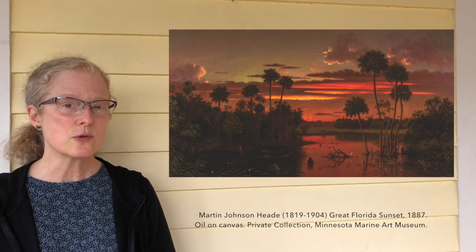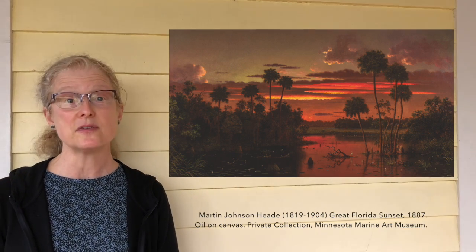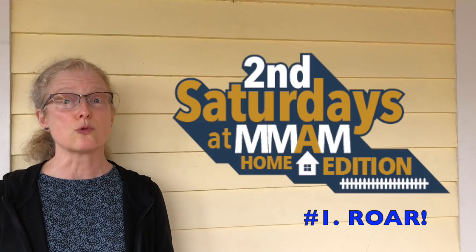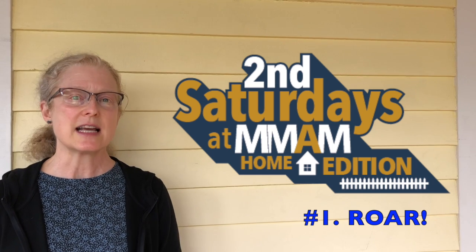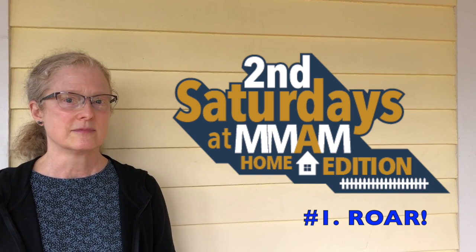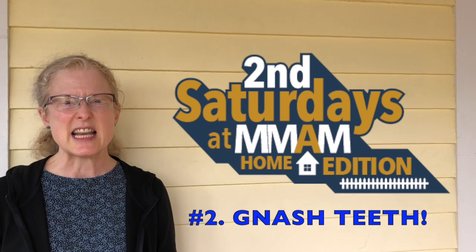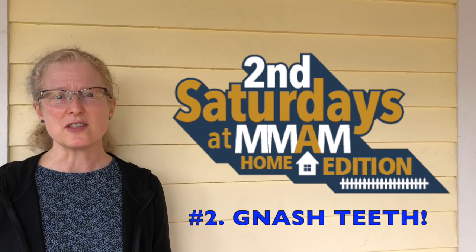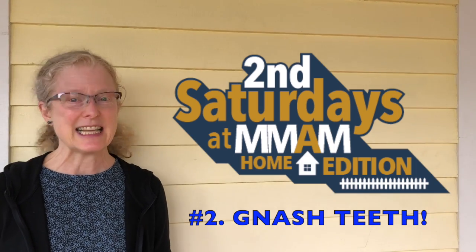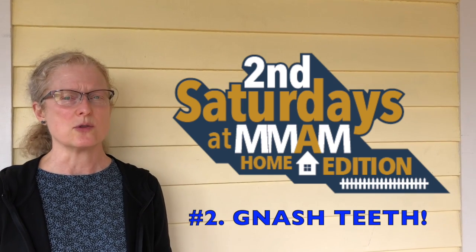Now, before we read the story, you're going to have to be ready to do four things while I read it. They're going to come up a couple of times in the story. One of them is roaring — as loud as you can, like a monster. So just take a second and practice roaring. Another thing you're going to have to be able to do is gnashing, and that is basically a fancy word for making your teeth grind together, like a monster who has big teeth might do.